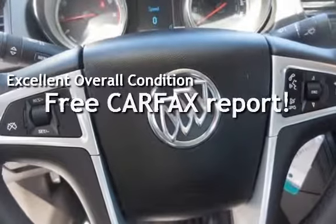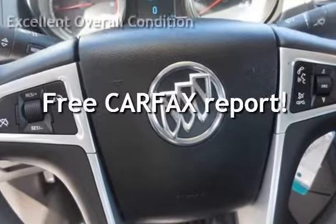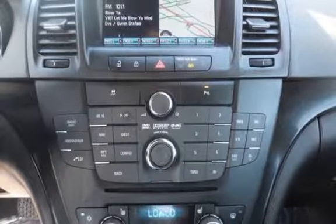This vehicle qualifies for the Carfax by VAC Guarantee. Ask to see the free Carfax Vehicle History Report.